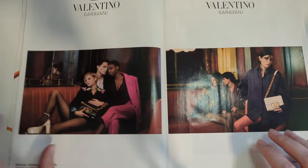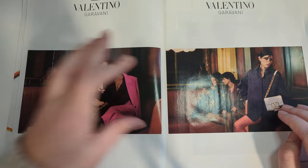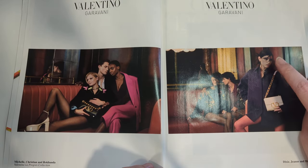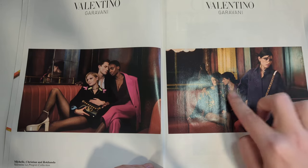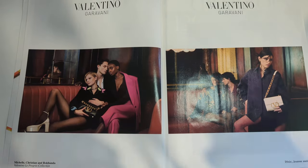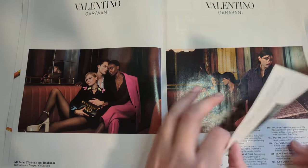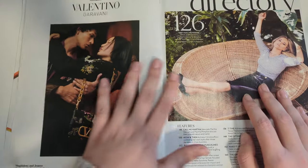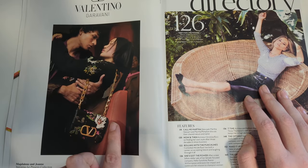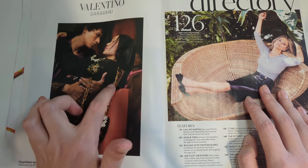Next we have Valentino. It's kind of movie scene-looking ads. That's Dixie D'Amelio. I wonder if these are all TikTokers. I don't know, but they are showing us their bags, so they're doing their job. Another Valentino ad. Oh, I actually really like this bag. It's kind of floral. I can't tell if it seems textured. I think that's very pretty with the chain. It's very interesting.